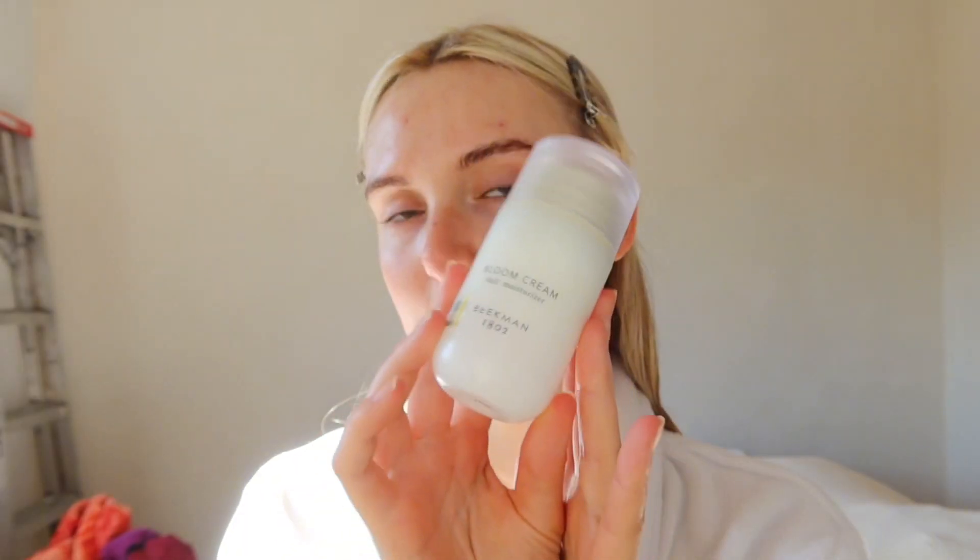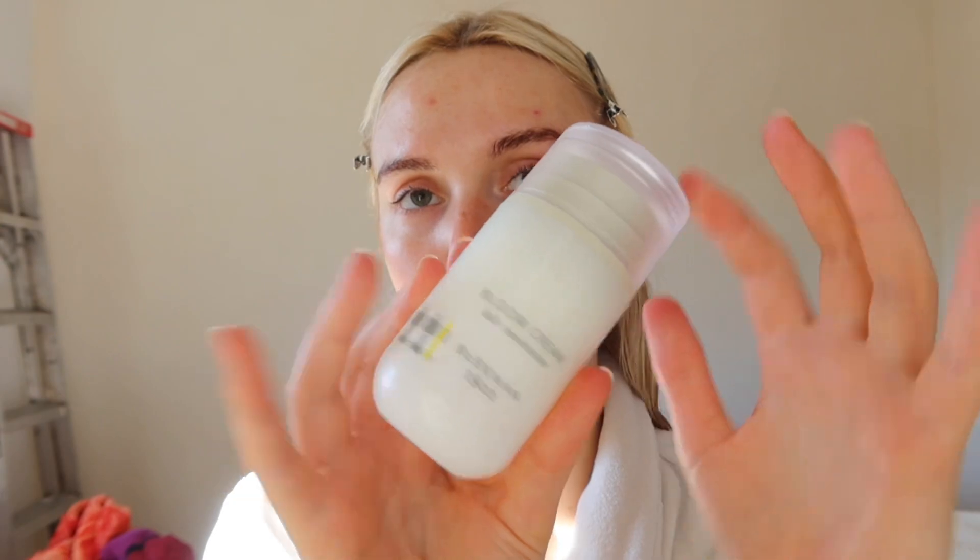I'd describe the consistency as almost like a watery lotion. Don't neglect the neck! Last but not least, moisturizer. I've been using the Beekman Bloom Cream — this right here is the best part. It's a great product for oily skin in particular because it dries down to a matte texture, and it's got probiotics in it.